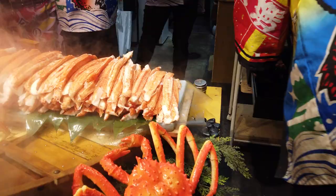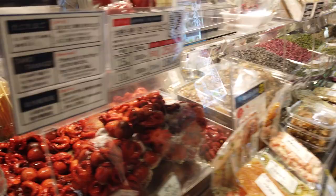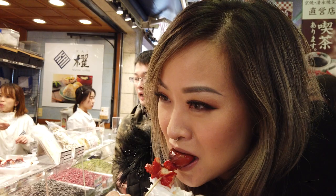Later we saw crab legs and baby octopus so we ordered both. The baby octopus is marinated, which gives it the red color, and even had quail eggs stuffed in its head — pretty macabre when you think about it, but it was delicious. We were curious how the egg magically appeared in its head — it was inserted through its anus.